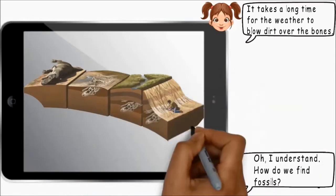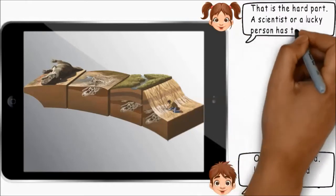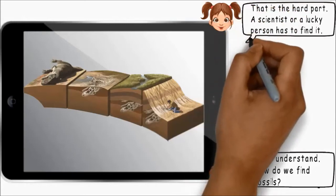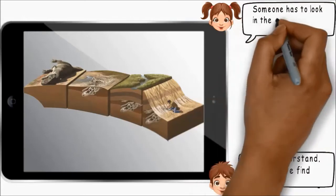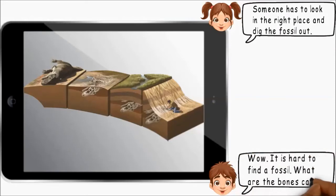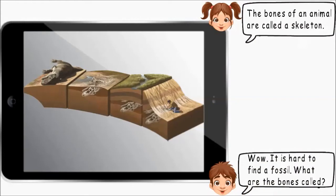How do we find fossils? That is the hard part. A scientist or a lucky person has to find it. Someone has to look in the right place and dig the fossil out. Wow, it is hard to find a fossil. What are the bones called? The bones of an animal are called a skeleton.